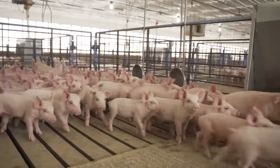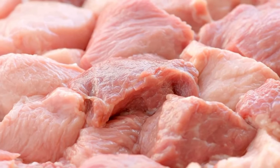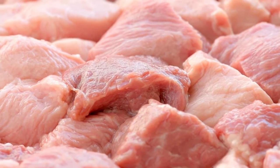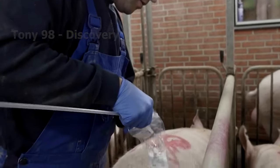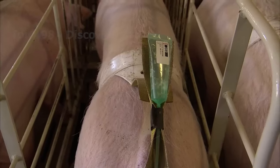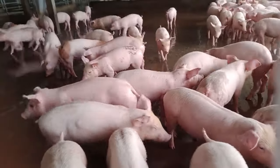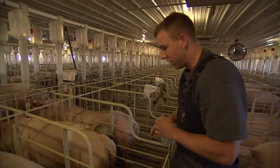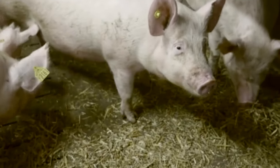Yorkshires are known for their lean muscles, with a high percentage of lean meat and little back fat. This is the process of inseminating pigs on a farm in Iowa. The insemination for each pig will last from 15 to 20 minutes. Iowa is the state with the largest number of pigs in the country, with about 23.4 million pigs distributed on 5,400 farms.